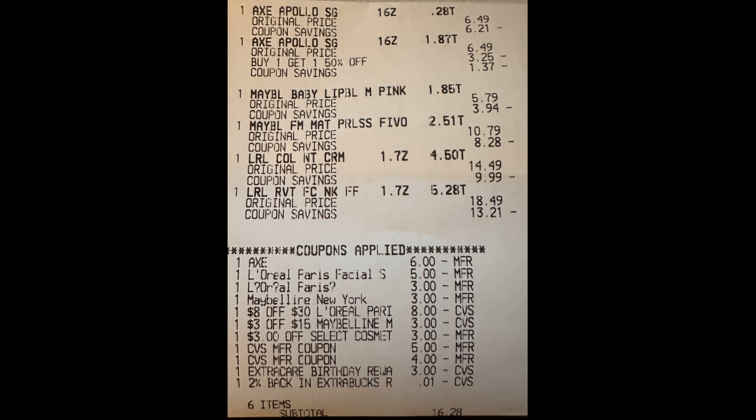My subtotal ended up being $16.28 out-of-pocket. If I had more extra bucks, I definitely would have rolled them in. So if we take the $16.28 I paid and add the $9 in extra bucks I used, that is a total of $25.28 spent on these items. I then got back a $10 extra buck for spending $30 on L'Oreal Paris, and a $5 extra buck for buying two Maybelline cosmetics — a total of $15 in extra bucks back.